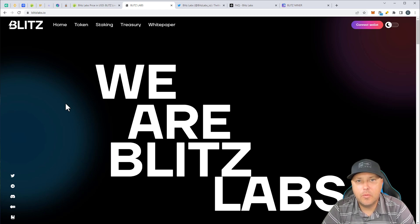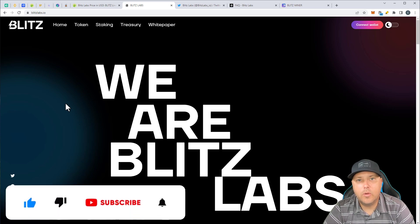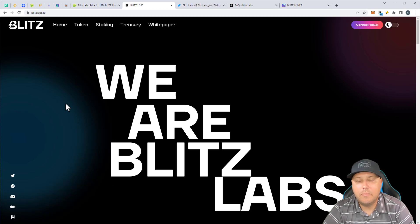Hey everyone, welcome back to the CryptoTrader Network. If you are new here, my name is Chris and we do a monthly giveaway. All you have to do is be subscribed to the channel, so hit that subscribe button down below. Right now we're giving away $100 in USD. That giveaway is just in a couple of days, so you still have time. If you subscribe now, you will automatically be entered. Once we hit 2,000 subscribers, we're going to bump that up to 200, and 3,000 subscribers, 300, et cetera. So the more subscribers we get, the more I can give back to you guys, my community, because I appreciate you guys for watching.